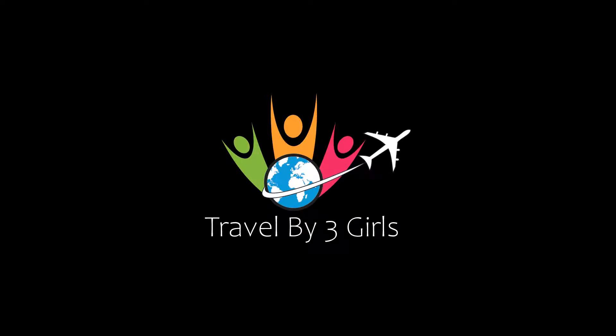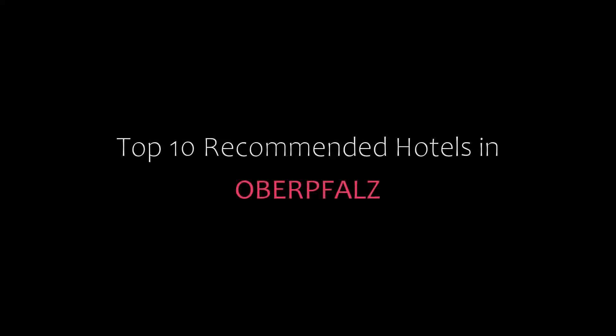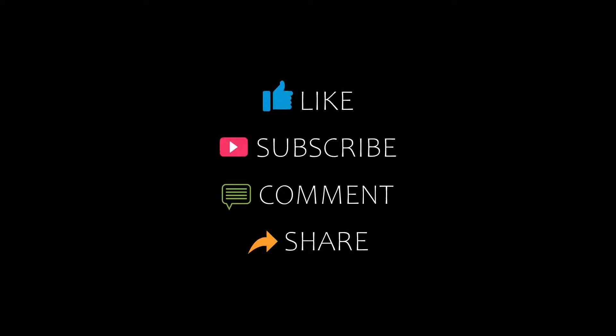Hello friends, welcome back to my channel. Today we're looking at the top 10 recommended hotels in overflows. Please subscribe to my channel and don't forget to like, share, and comment. Let's start the video.